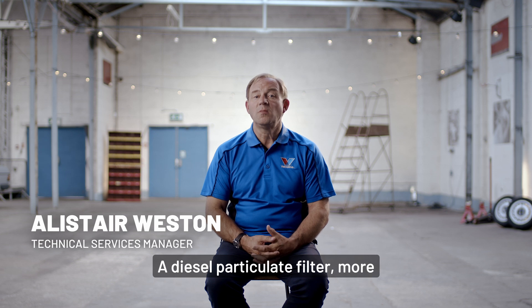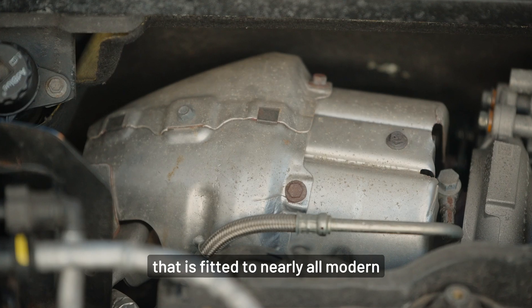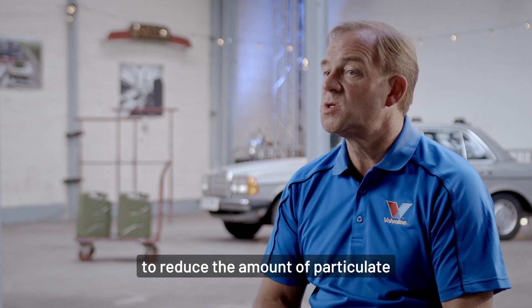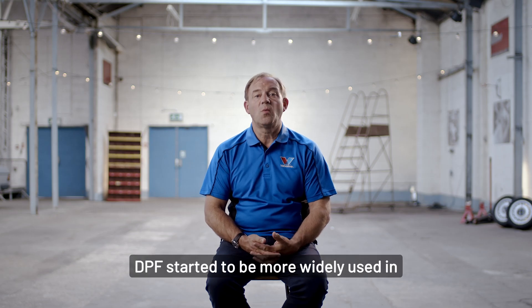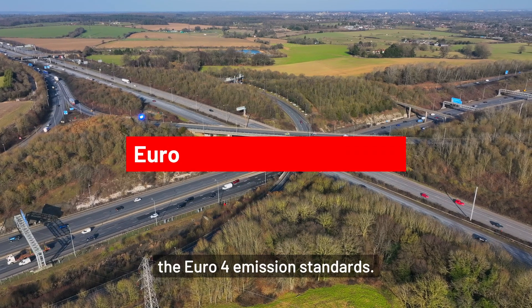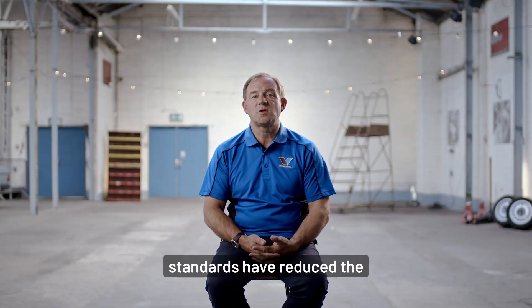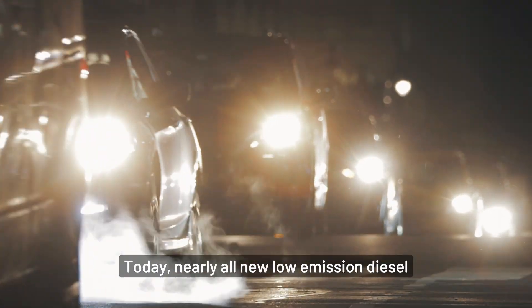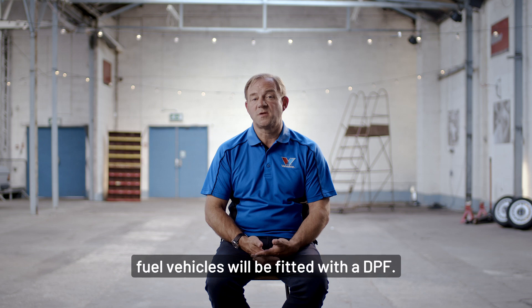A diesel particulate filter, more commonly known as a DPF, is a type of exhaust after-treatment device that is fitted to nearly all modern diesel vehicles operating in regions with strict emission legislation, to reduce the amount of particulate emissions that they produce. DPFs started to be more widely used in Europe nearly 20 years ago with the introduction of the Euro 4 emissions standards. Since then, as successive emission standards have reduced the amount of particulate matter that a vehicle can emit, their usage has increased. Today, nearly all new low-emission diesel fuel vehicles will be fitted with a DPF.